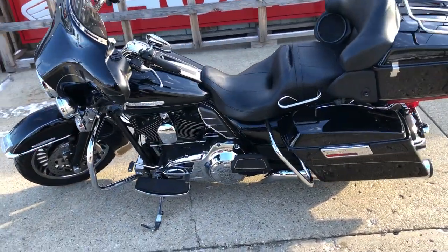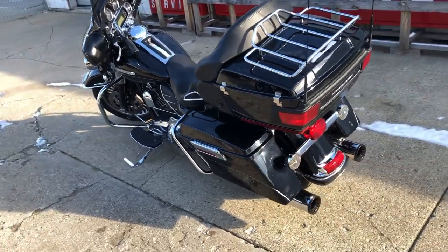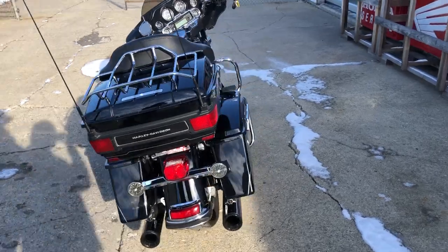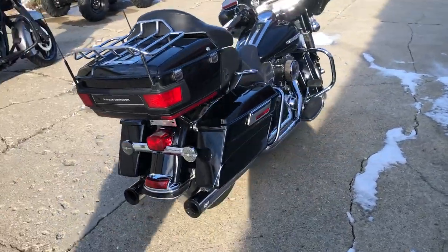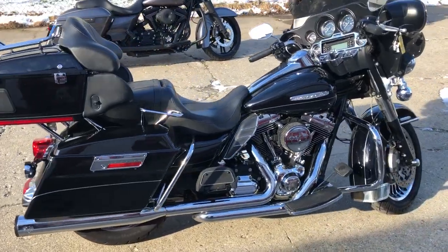The bike is sharp, runs strong, needs nothing — just serviced. The dealership inspected it, all the fluids have been changed. This thing is ready to roll. You can own it for $10,999 — that's a 2013. Give us a call at 810-648-9500.